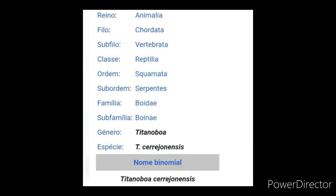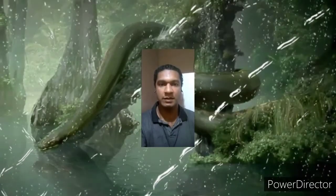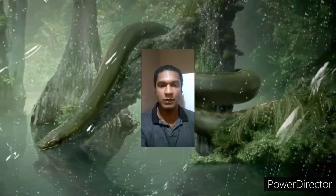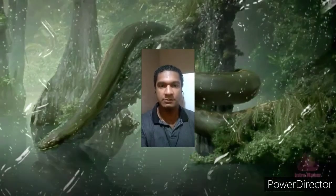Scientific classification: Kingdom Animalia, Phylum Chordata, Subphylum Vertebrata, Class Reptilia, Order Squamata, Suborder Serpentes, Family Boidae, Subfamily Boinae, Genus Titanoboa, Species Titanoboa cerrejonensis. What do you think of stumbling on a snake of this size? Leave your comment. If you watched until now, don't forget to like and subscribe. Thanks for watching — see you in the next video, goodbye!